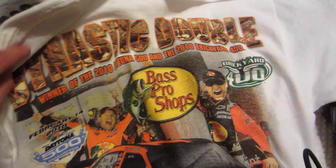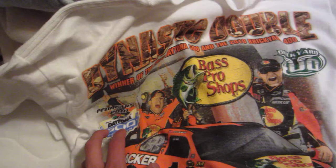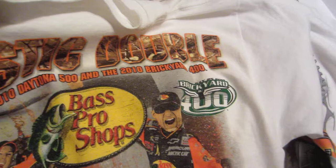This shirt shows his two biggest wins in 2010 — obviously the Daytona 500 and the Brickyard 400 at Indianapolis Motor Speedway. It features Jamie McMurray, Earnhardt Ganassi, and NASCAR branding. I found this shirt pretty cool.